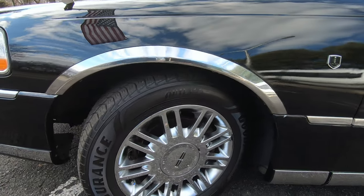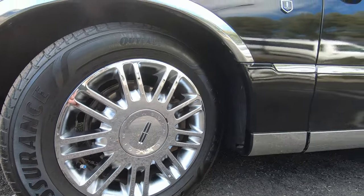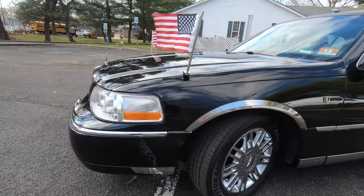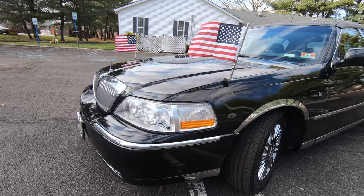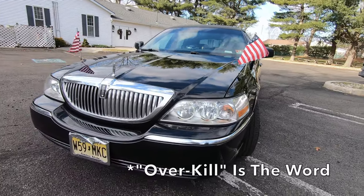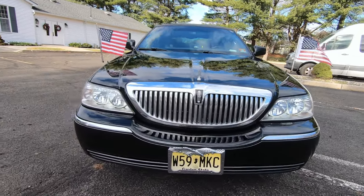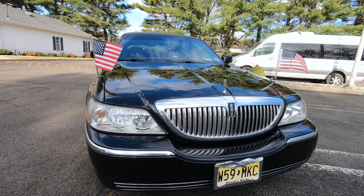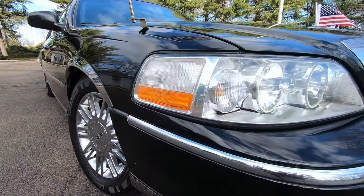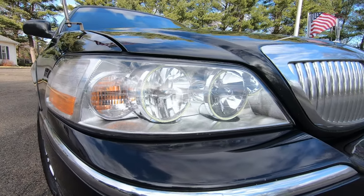I didn't change too much in terms of the initial appearance aside from adding more chrome, but I didn't want to go too crazy with it. The headlights I did replace — they are halo lights, but they're not on right now. Other than that, the car is pretty much still stock. Nothing special was done with the engine. Everything's pretty much in order.